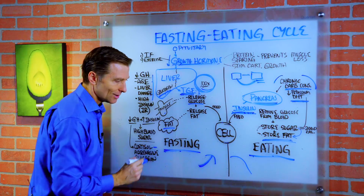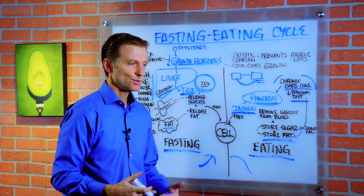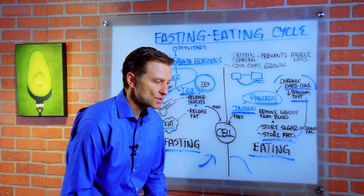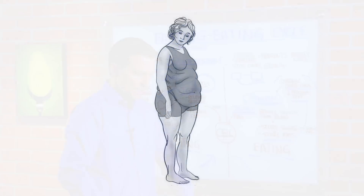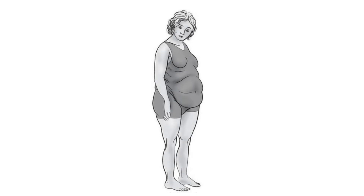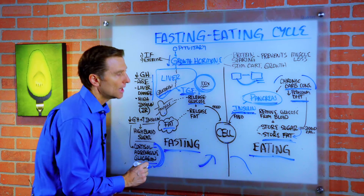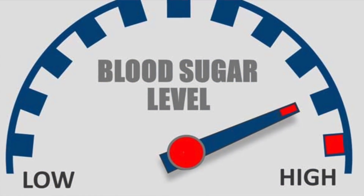So this basically would just turn your muscles into sugar. That's why you'll start seeing people with a loss of muscles in their legs. They get really kind of thin legs, no butt, and it's all in the gut. So there are these three counter hormones that are working hard to keep the sugar high.